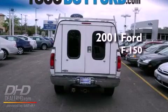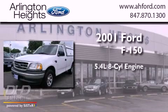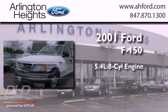This is a 2001 Ford F-150. It features a 5.4-liter eight-cylinder engine and an automatic transmission.